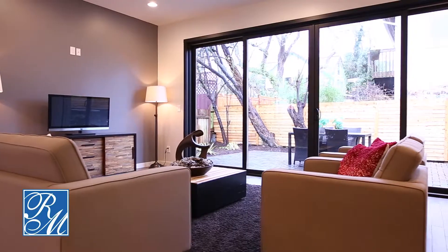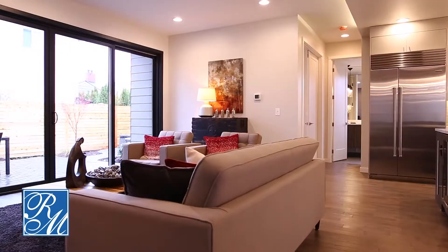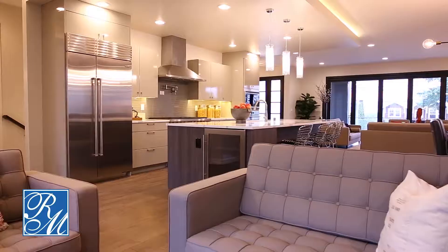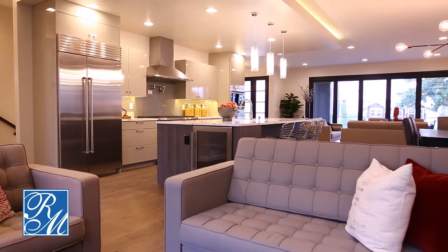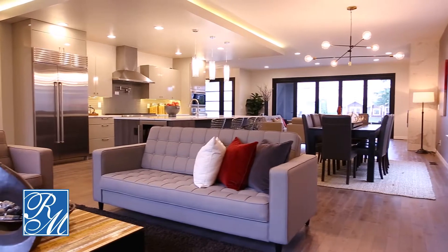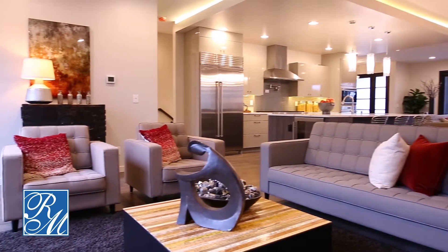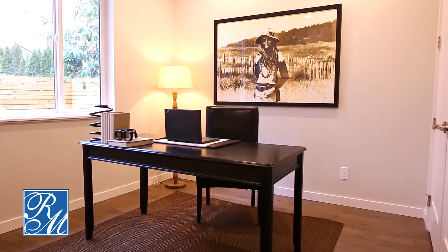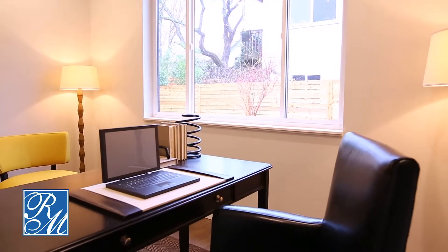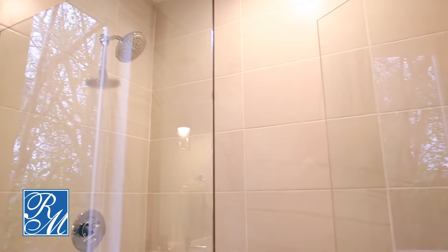Leading into your spacious living room, great for entertaining guests and relaxing with family and friends. Not to be missed is your own private backyard. The main floor also provides a private office, and a bathroom with a walk-in shower.